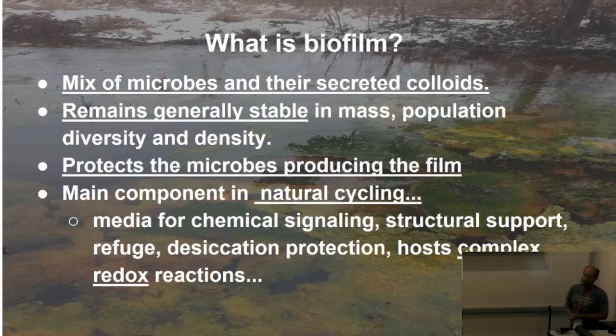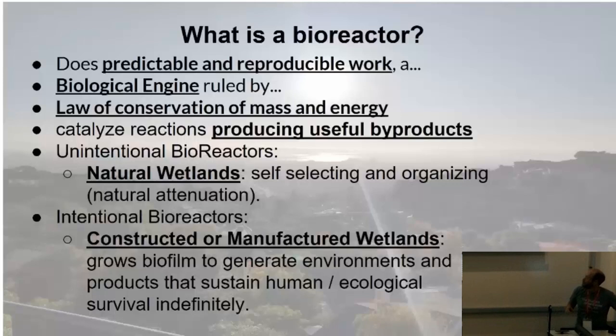The EPS hosts complex redox reactions — reduction oxidation — handing off electrons from one reaction to another. Remembering conservation of energy and mass: water in, it pulls some stuff out, water out — there's your rate. Really simple. I actually went to school for English and environmental studies, so no PhD here.